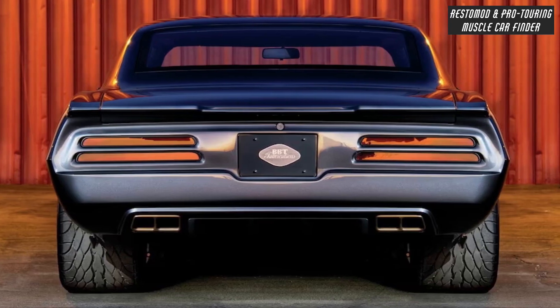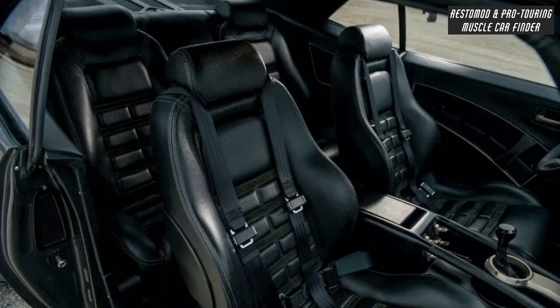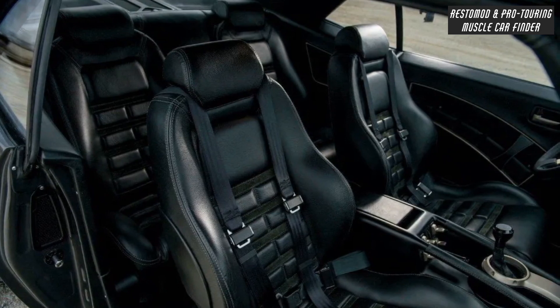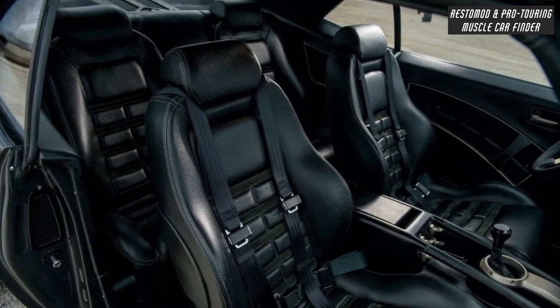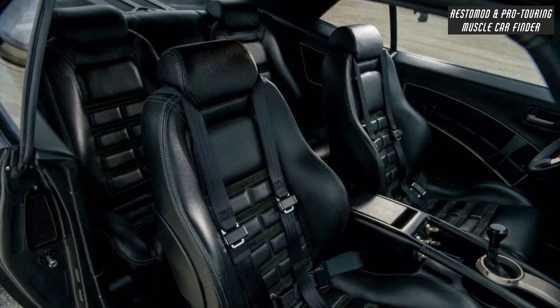Exhaust tips exit through the rear bodywork to vent the 2.5-inch Borla hex pipes. Hand-formed metalwork surrounds the Tremec 6-speed transmission gear lever. Black Italian leather and suede-wrapped custom door panels and custom-upholstered Audi TT seats complete the Firebird's interior.